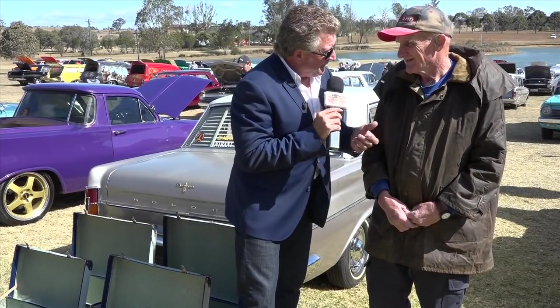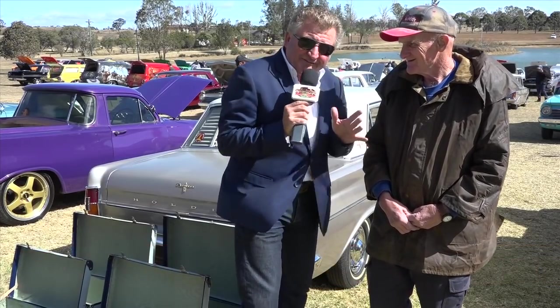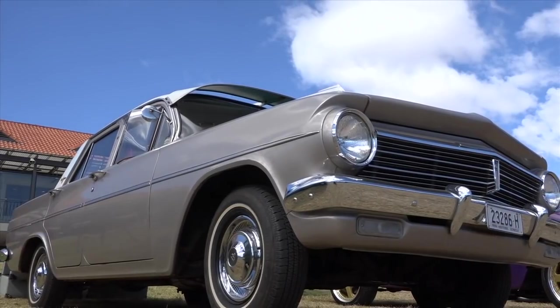As we make our way through the 55th anniversary of the mighty EH Holden, time for Colin. Now, today on the show we have an original EH Premiere — one that has not been restored, in original condition, preserved as the day it left the factory. Wow.